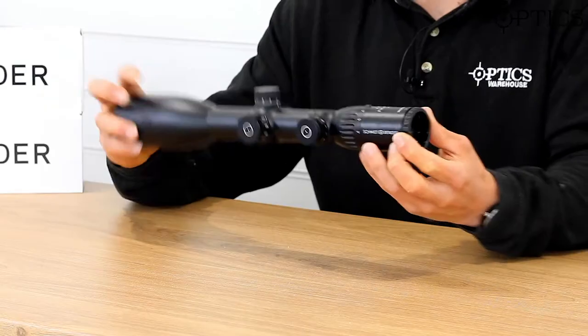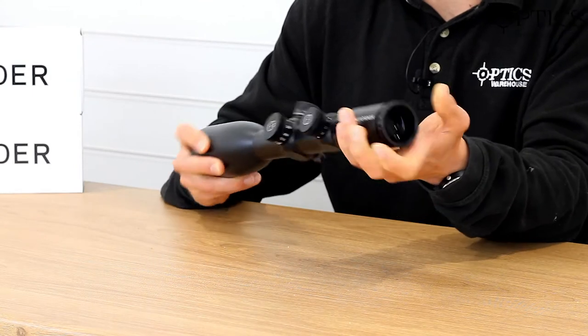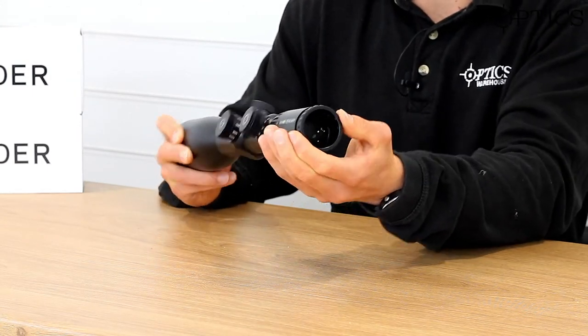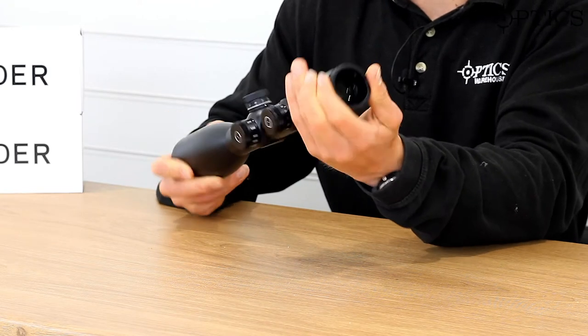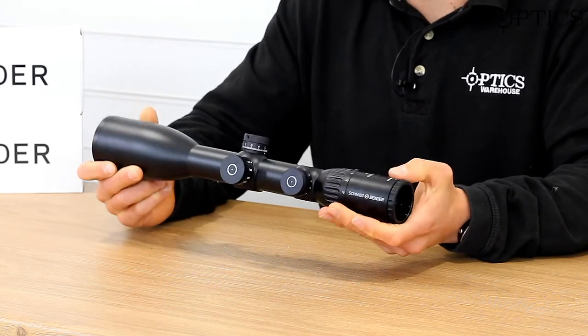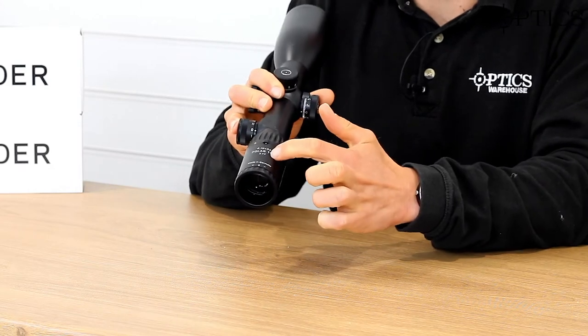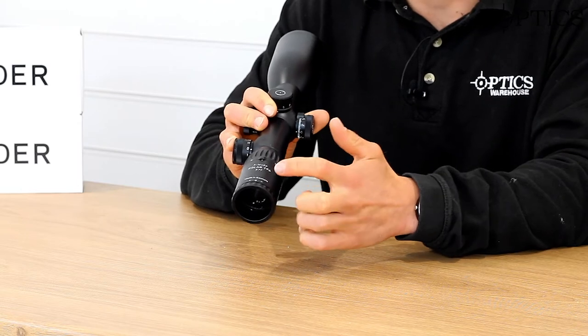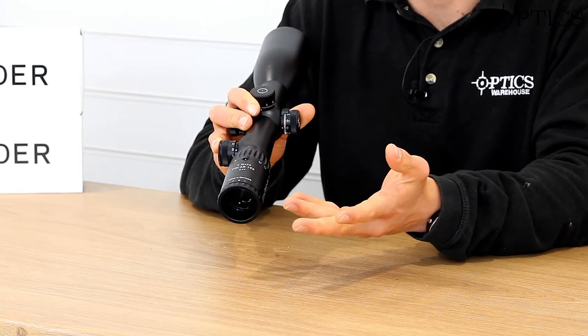It has a fast focus diopter adjustment — very easy, exactly what you want to see on a hunting scope, with plenty of adjustment on it as well. As I said, its second focal plane is represented on the eyepiece, and it's a 4-16x56 — the Polar T96.